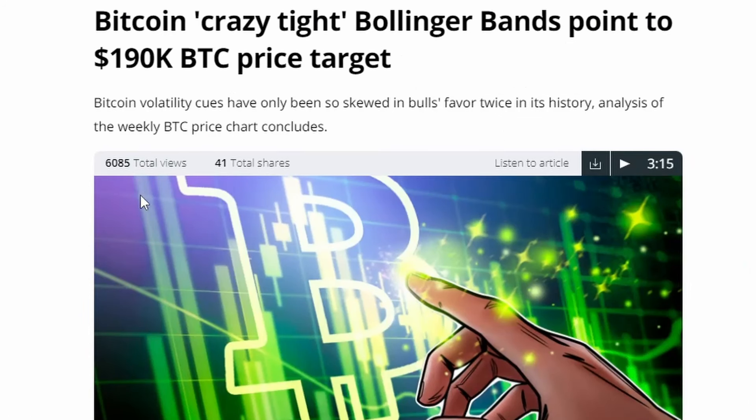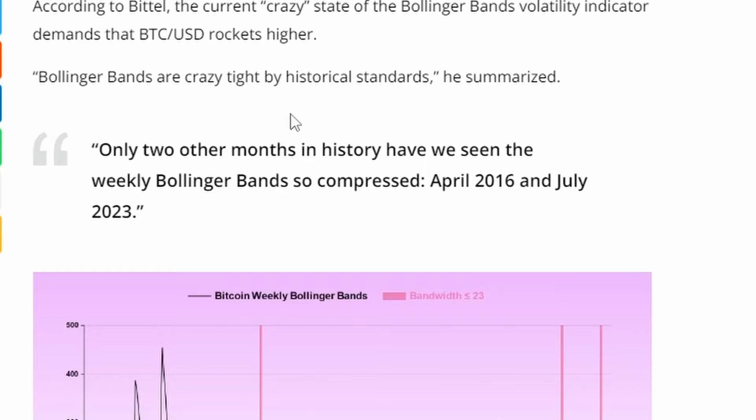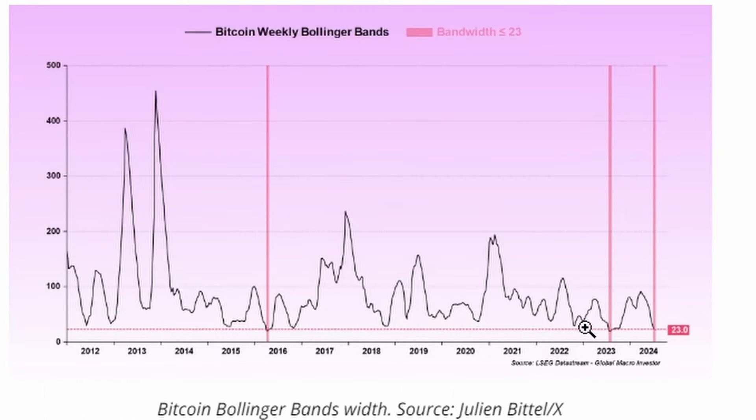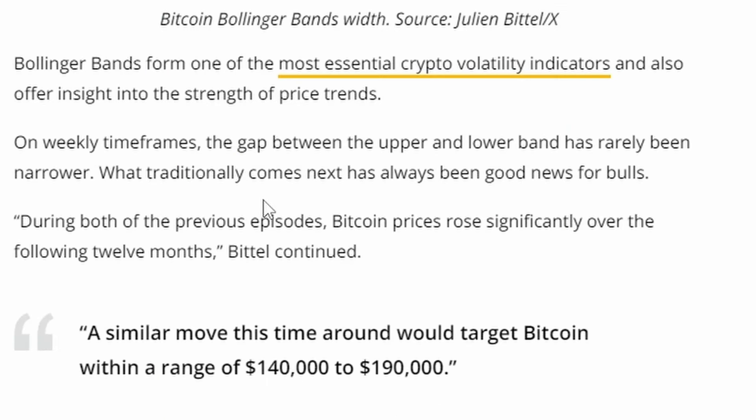Bitcoin's crazy tight Bollinger Bands point to a 190k Bitcoin price target. Bitcoin volatility cues like this have only been skewed in bulls' favor twice in its history. Bollinger Bands are crazy tight by historical standards - only two other months in history have we seen them so compressed: April 2016 and July 2023. After July 2023, Bitcoin went massively up. On weekly time frames the gap between the upper and lower band has rarely been narrower, and historically this has always been good news for bulls.